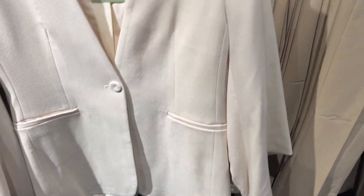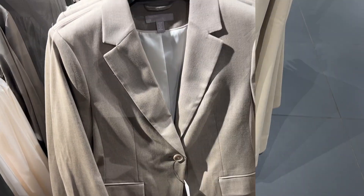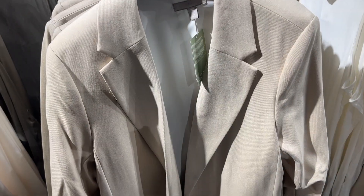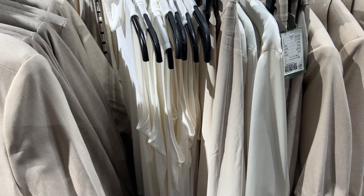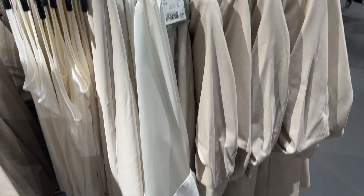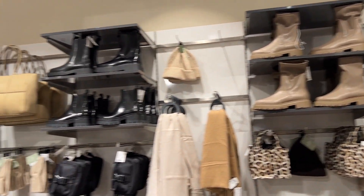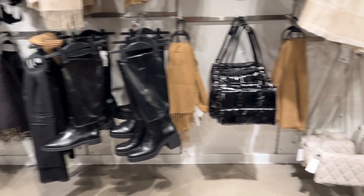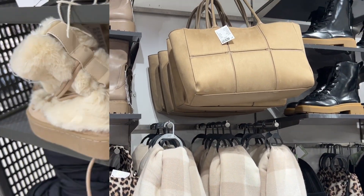Look at that blazer — look at the neckline, the trousers again. Beautiful workwear. The blazers — if you're looking for blazers and trousers for work, just go to H&M. Look at that one — there's a lot of them. And we're coming to the shoes section now. They do have a beautiful selection. They still have boots for spring.